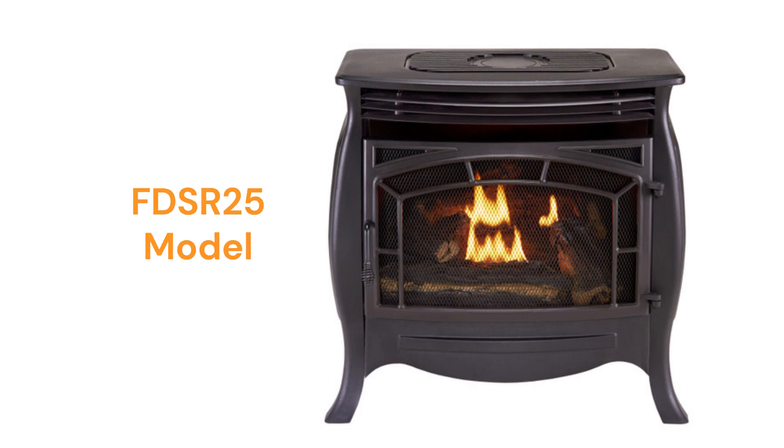The FDSR25 stove is vent-free and dual-fuel capable, meaning it can burn either natural or LP gas. It has a 26,000 BTU heating capacity and a temperature-sensing remote control for convenience.